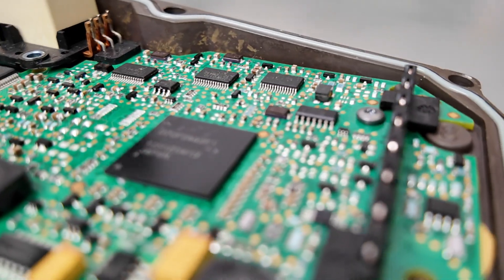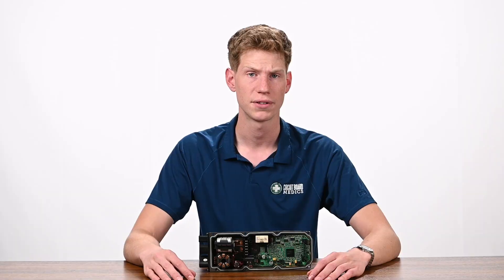Sourcing the correct replacement part can be a difficult task. If the correct replacement can even be found, you'll likely have to pay the dealer for installation and programming to ensure complete compatibility with your vehicle.